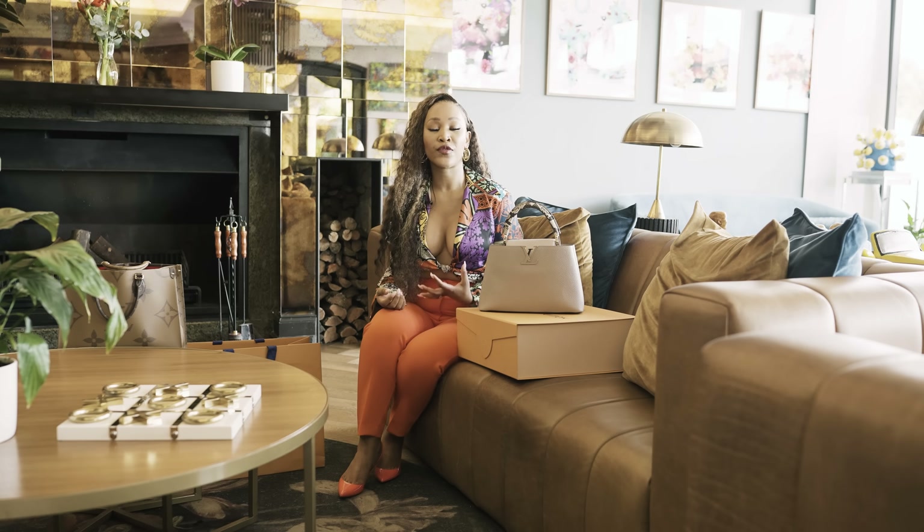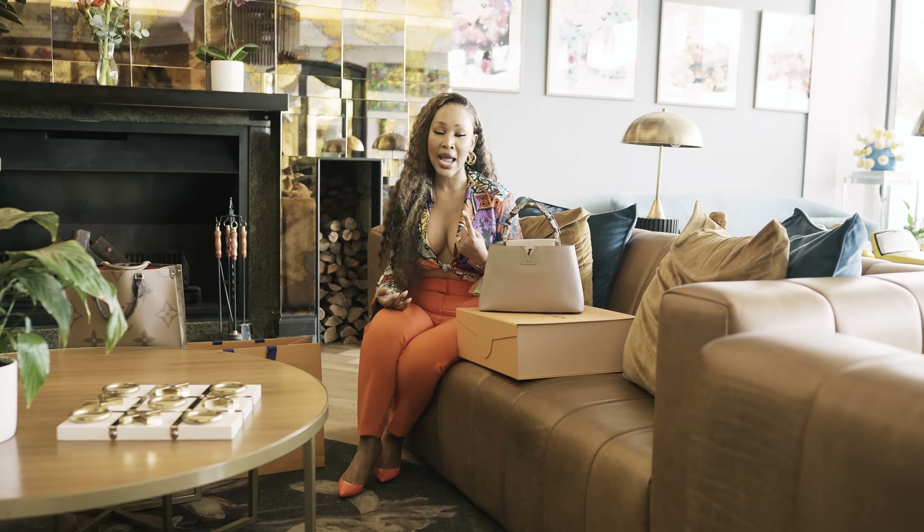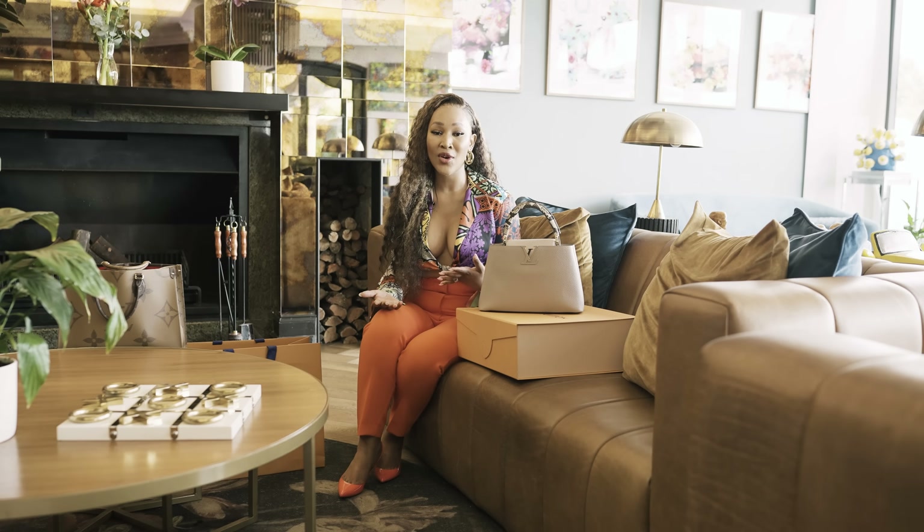Don't put yourself under pressure wanting to buy everything designer. Save up your money. If you really want that one good designer bag, Louis Vuitton does have the Neverfull, the Speedy, the Alma BB and Alma PM as more accessible entry points. Don't compare yourself to others — some people are buying counterfeits, and you'll think you're falling behind only to find out others aren't even buying the real thing. Comparison is the thief of all joy.